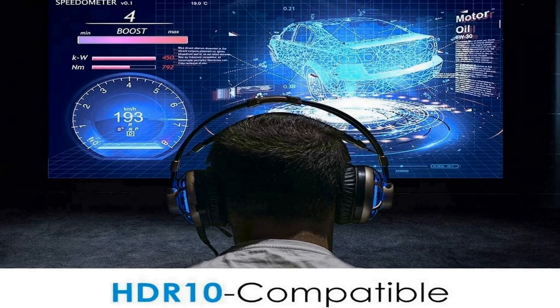Long lamp life: enjoy up to 15,000 hours of lamp life, averaging 4 hours of viewing per day for 10+ years. Flexible connectivity: connect to gaming consoles, media players, and other HDMI devices such as Google Chromecast, Amazon Fire Stick, and Apple TV. Inputs include dual HDMI 1.4 with 3D support.